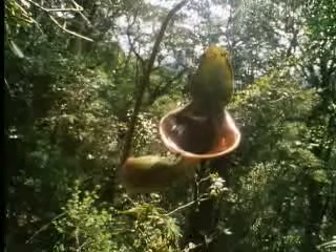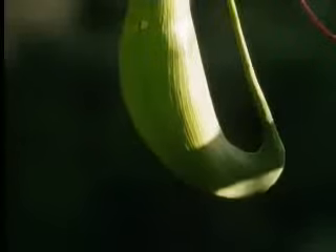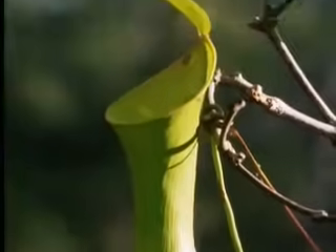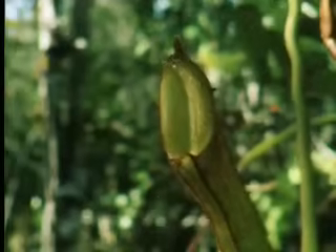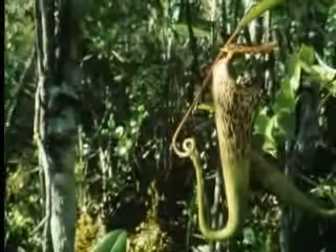The shape and placing of the pitchers varies from species to species, but in their essentials they're all the same. They attract their prey with nectar, they have slippery sides so that many of their visitors tumble into them, and the fluid within contains juices which actively dissolve the bodies.